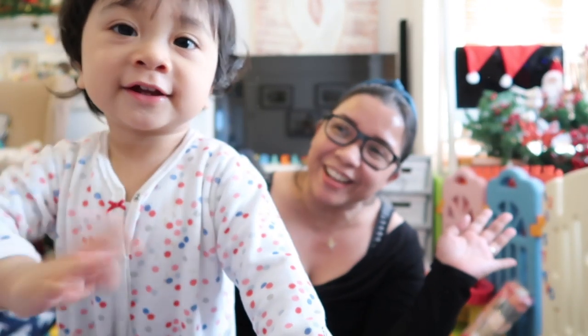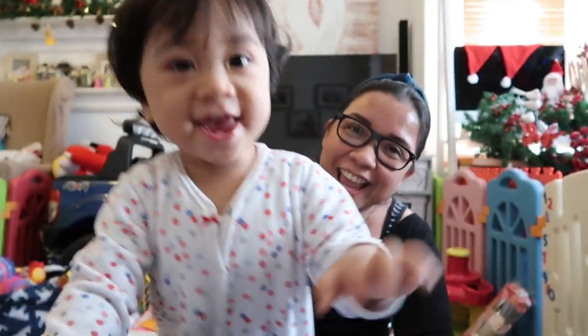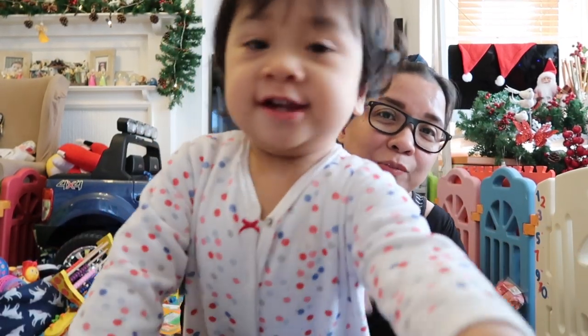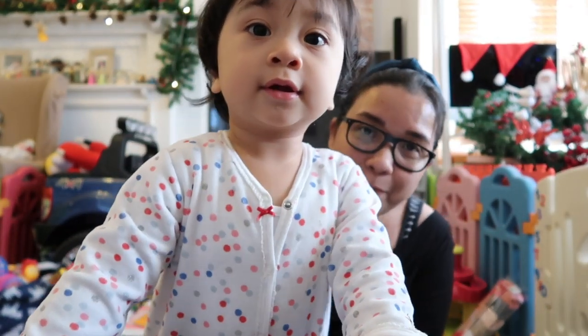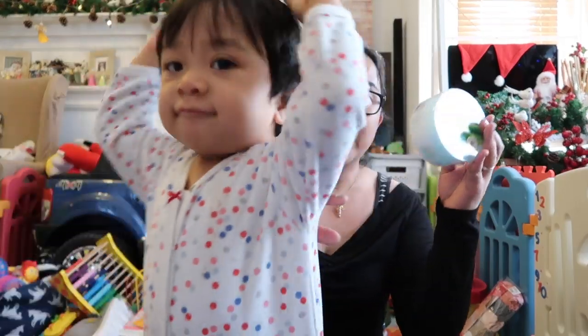Hello everybody and welcome to another video! Gabi is going to take over mommy's video today. We are going to do a shopping haul — a Watson and a department store haul. I've been in the Philippines for a very short visit for a wedding of a very special person, so Gabi is in this video because it's been a while since we last posted one.